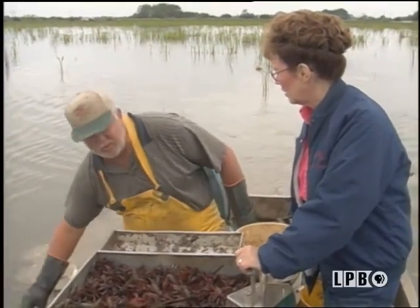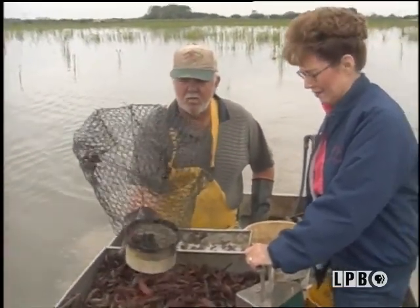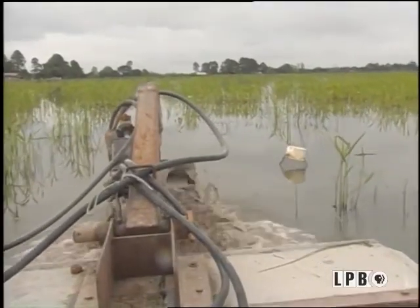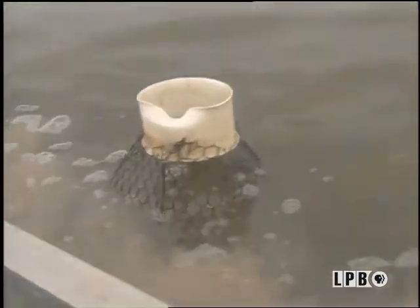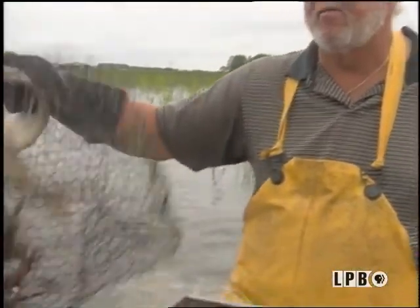The traps are now baited with pellets made from soy and grain byproducts, a small amount of fish meal, and pieces of fish. Once emptied, the traps are rebaited until the next round. Seems easy, but it's still hard work — stressful and very demanding on the crawfisherman.